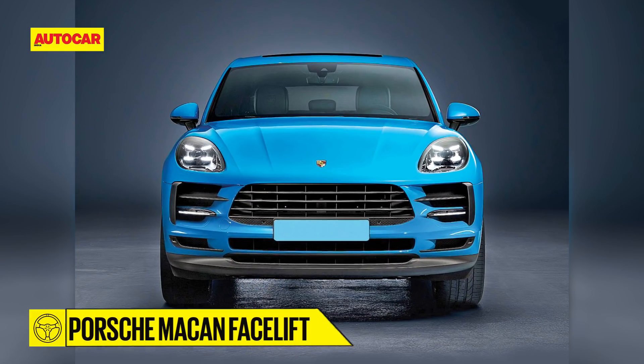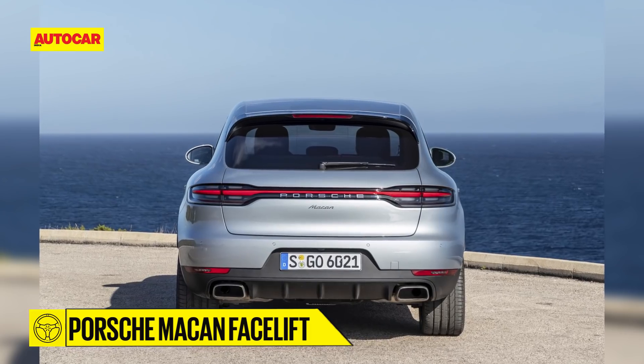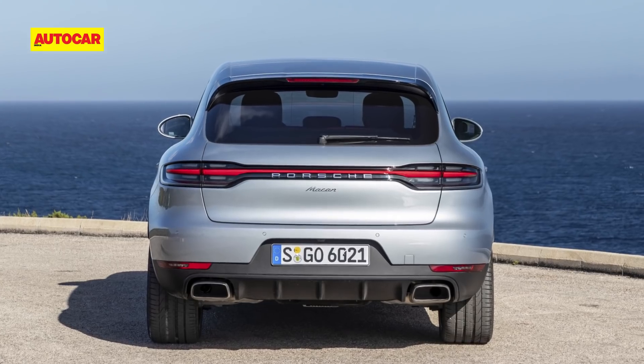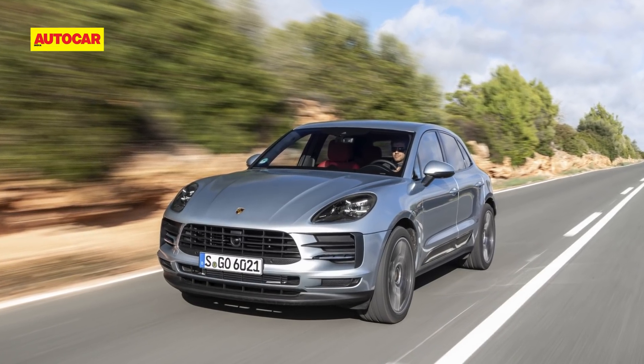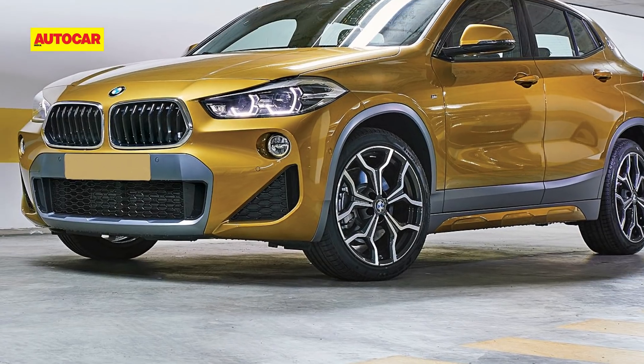For 2019, Porsche will bring in the Macan facelift. While the changes on the outside are minimal, it will get more features on the inside including an updated infotainment system, and there will be a set of new and more powerful engines to choose from.